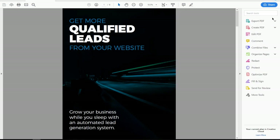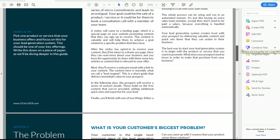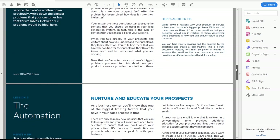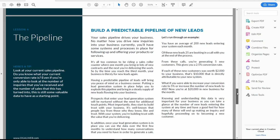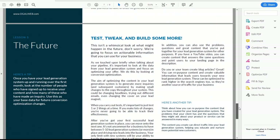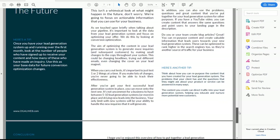The lead magnet itself, once you download it, talks a lot about how you can build qualified leads in an automated way and generate new leads for your business while you sleep. It goes through an introduction, then talks about the system and how the entire automated lead generation system works. It covers the problem — how customers need to think about what problems they're solving. It covers automation so people can nurture and educate their prospects, the pipeline for building a predictable pipeline of new leads, and the future — how they can test, tweak, and build more funnels to keep growing the system and target different areas of their business.